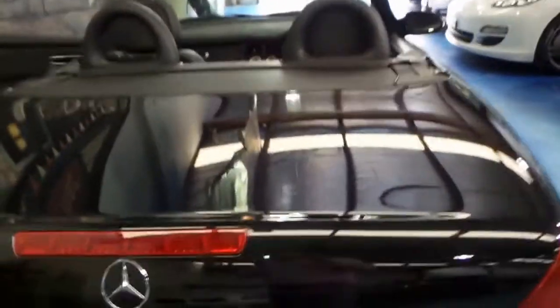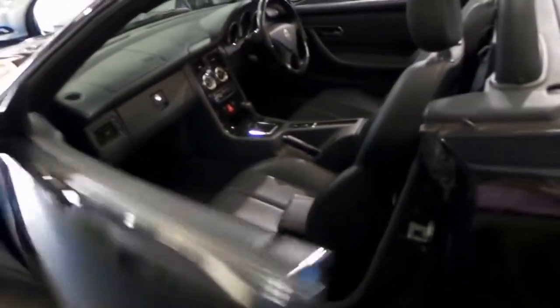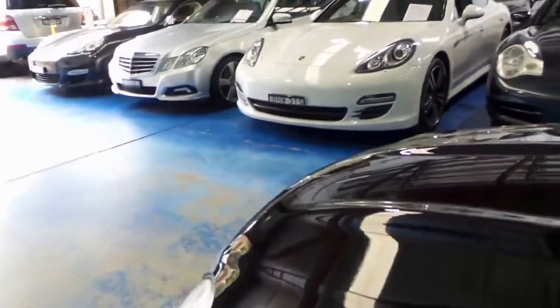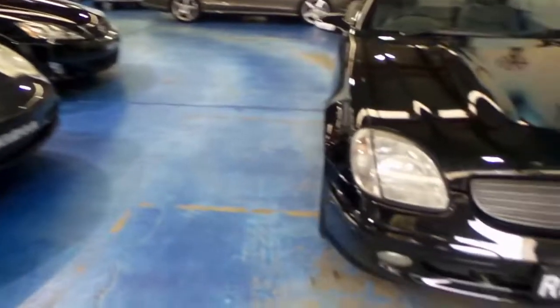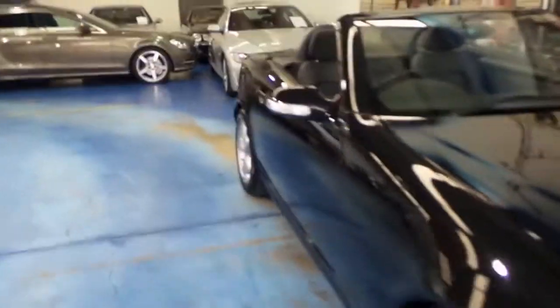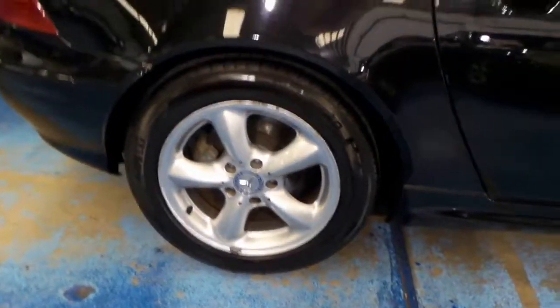Aren't they a cool little car? For under 20 grand to get a convertible Mercedes in black with 76,000 kilometres is exactly the sort of thing here at Old Timers that we want to do. We have a full range of luxury cars from Porsche, Mercedes, and BMW. We've got two full-time mechanics and a professional detailer, and this car hasn't even been detailed just yet. The wheels have got a couple of very minor scuffs on them, but that's easily fixed as well.